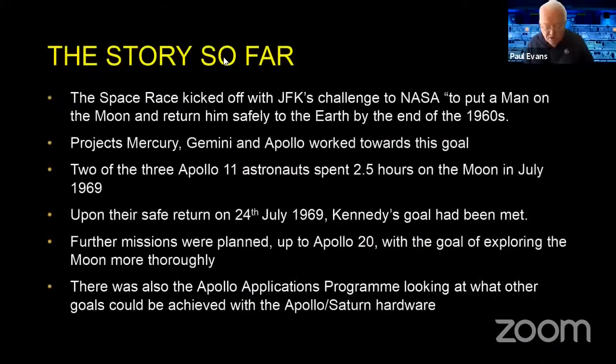When I last came down to talk to you in Trinity just about two years ago, that was in the run-up to the 50th anniversary of the Apollo 11 landing. I did a presentation covering World War II, the space race, the challenge JFK issued to NASA to put a man on the moon and return him safely to the earth by the end of the '60s, and the projects Mercury, Gemini, and Apollo that worked towards that goal. Two astronauts landed on the moon, spending two and a half hours there in July 1969, with safe return on the 24th of July 1969 — JFK's goal achieved. They planned Apollo missions up to Apollo 20, cut that short, and wanted to explore the moon more thoroughly and do more science there.